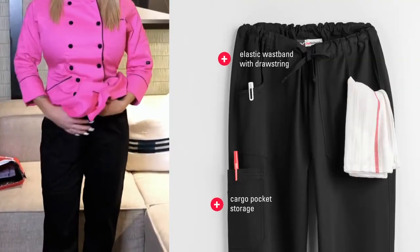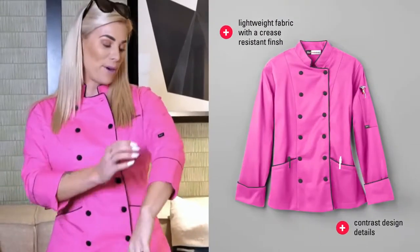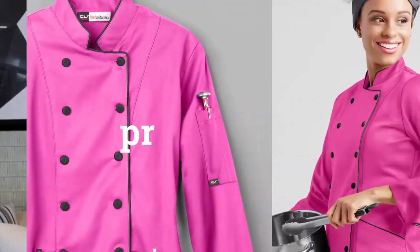The pants have got pockets and a nice little band right here so I can loosen them. And then we have the coat — I love this coat, it's my favorite coat, this is like the only one that I buy. I love the hot pink, I love this fabric. It's got pockets here — you can put your thermometer, you can put your pen. And it's got a nice screw in the back so you can cinch your waist, still look feminine, still look cute in the kitchen.